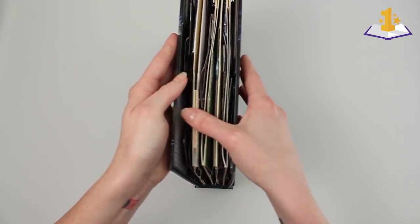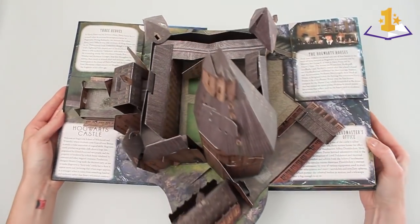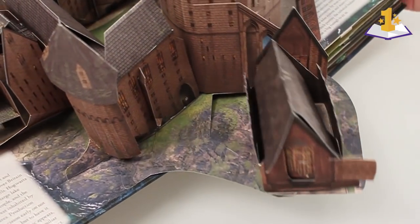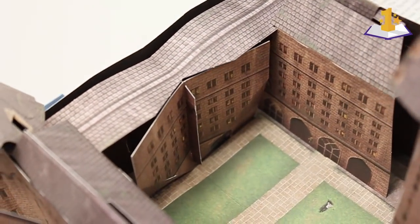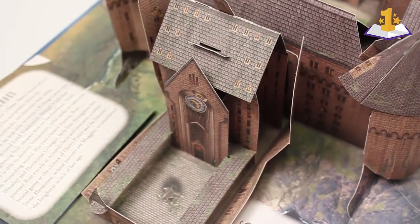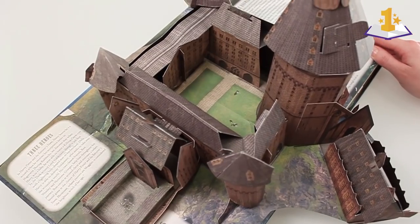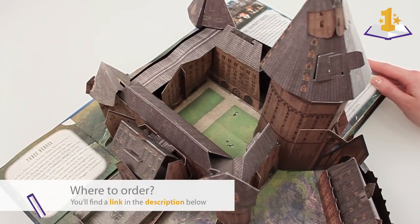Kevin Wilson did the artwork on this book, and whoa, there's the first pop-up. Ooh, look at all these angles. If you only knew how many times I rebuilt this castle. So it's good to see it working here. We rebuilt this first spread several times over.